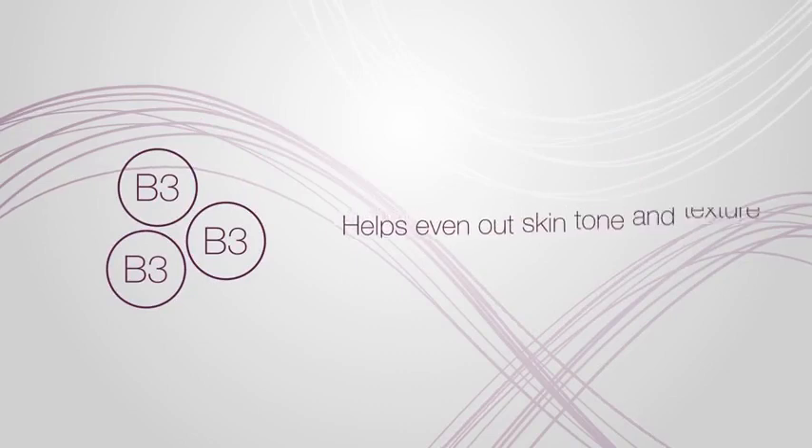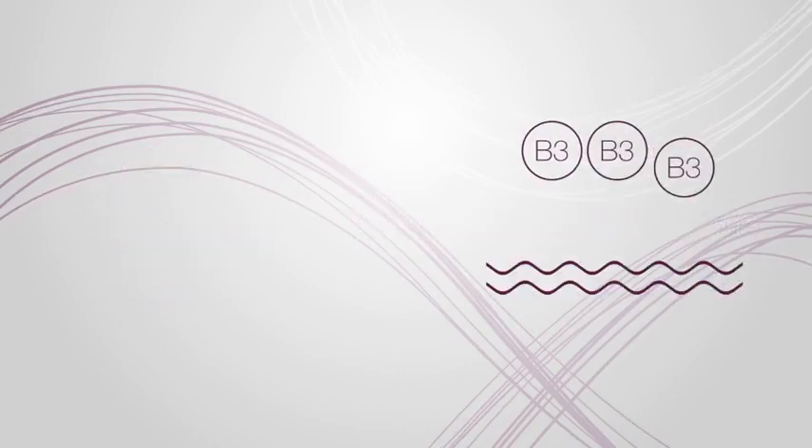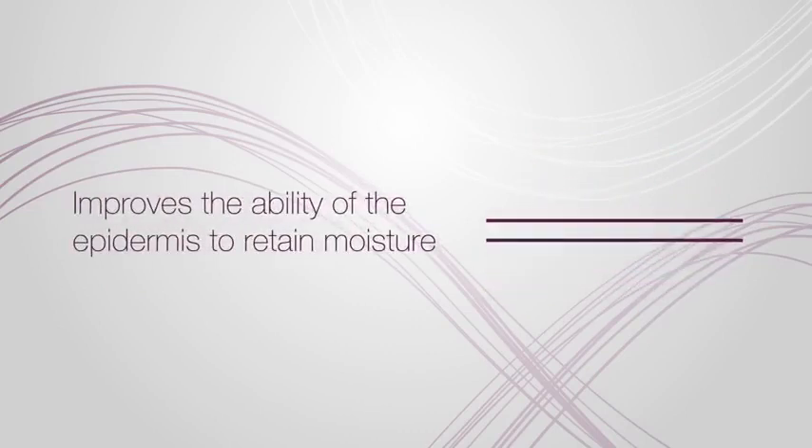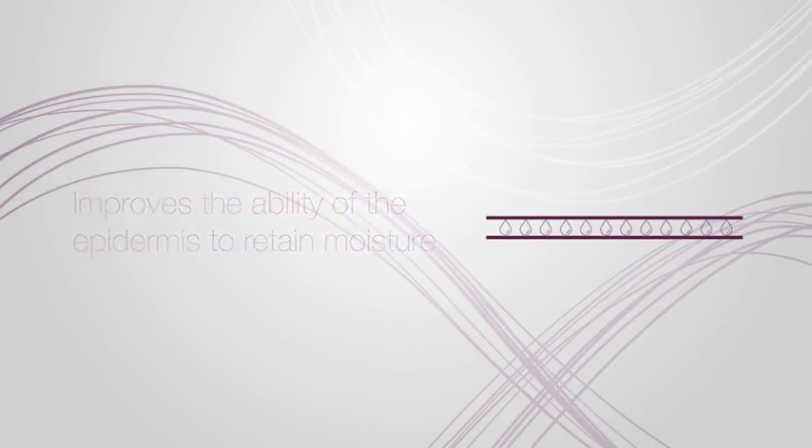Vitamin B3 helps even out skin tone and texture. Vitamin B3, also known as niacin, can help to improve the ability of the epidermis to retain moisture and therefore reduce the appearance of fine lines and wrinkles.